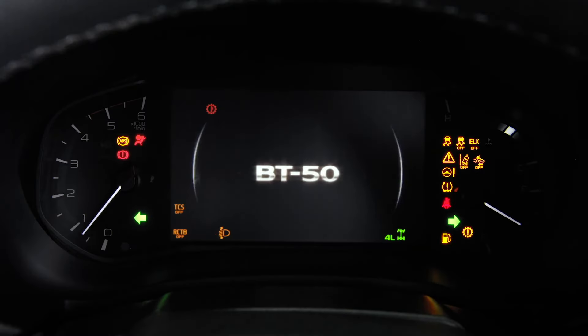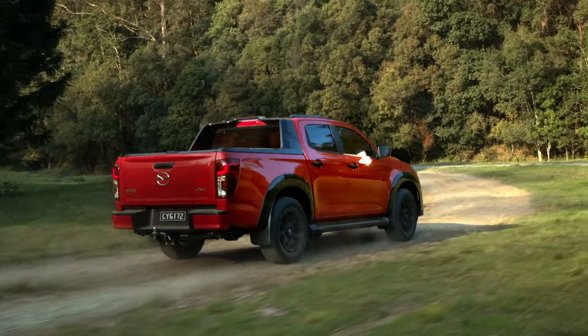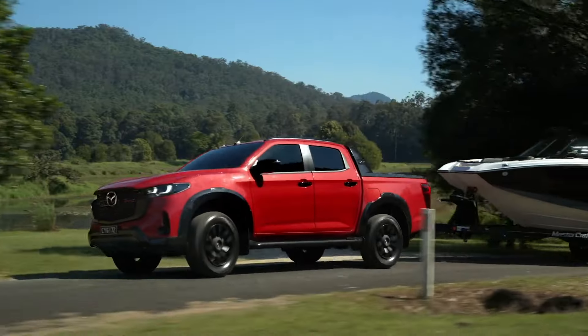What's up everyone, welcome back to the channel. Today we're diving into the freshly unveiled 2025 Mazda BT-50, and let me tell you, Mazda has seriously stepped up their game with this one.